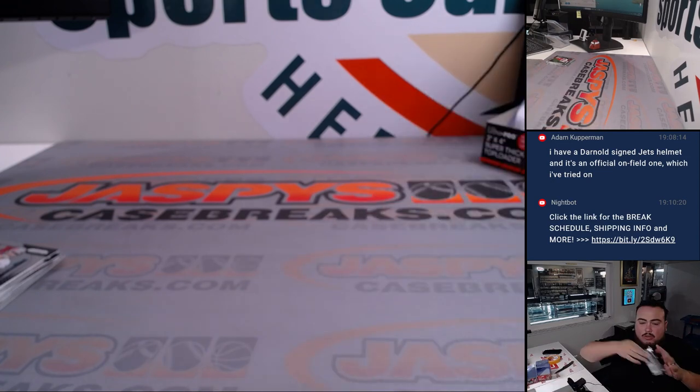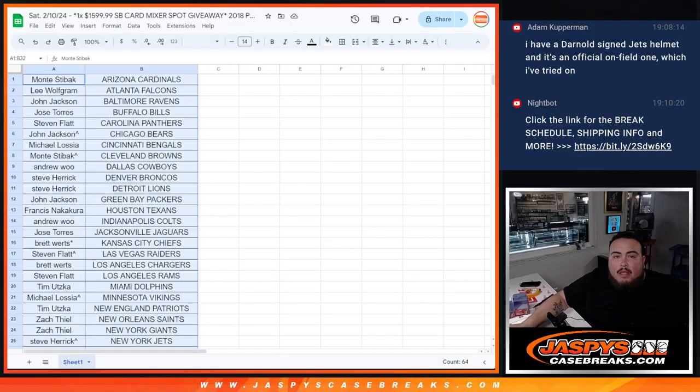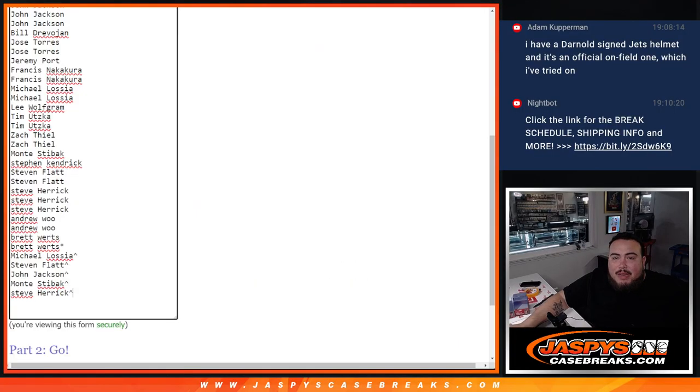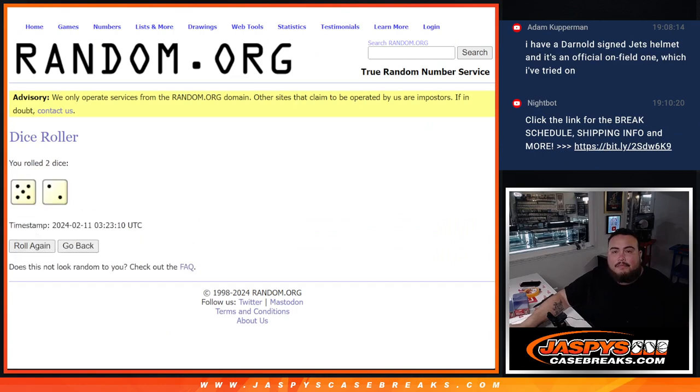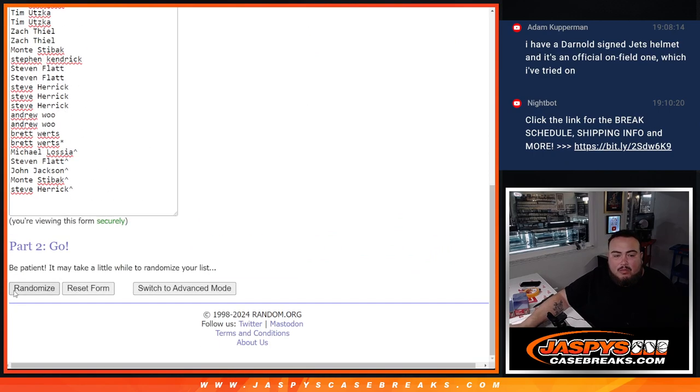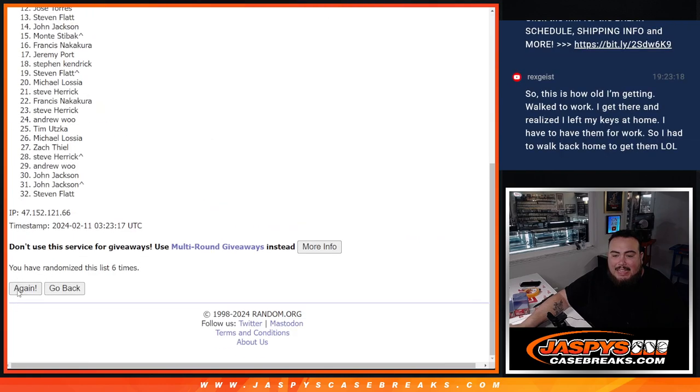Now let's switch scenes and do that main giveaway. Top name at number one gets that spot. Roll it — five and a two, seven times. Rolling 1 through 7. Seven times, five and a two.